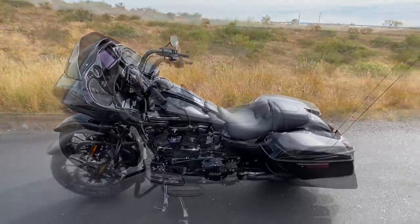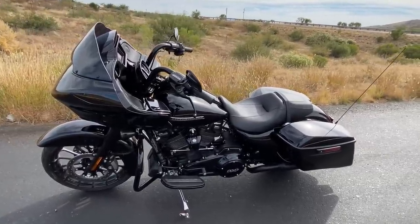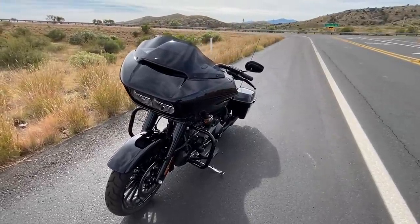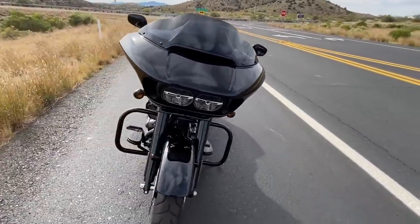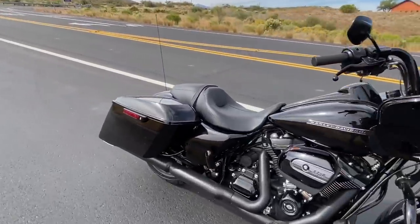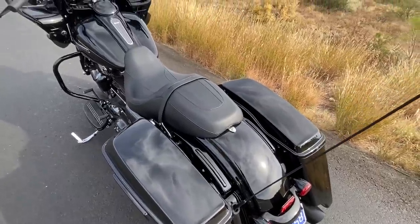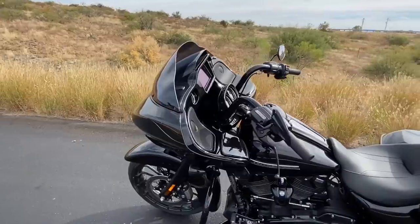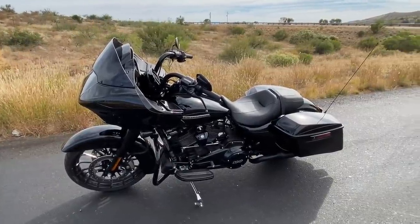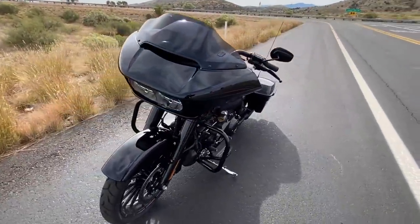I've ridden this about 10 miles so far. I like it. This bike doesn't pull out of the hole like the Challenger did, but it has plenty of power and in top gear it wants to run 80-90 miles an hour. Comfort-wise, I feel like the rear shocks are a little stiff, but we're not going to beat them up on that. The low-speed handling on these big Harley baggers is phenomenal — you can turn these things on a dime — and this new one is no different.